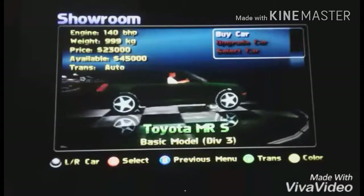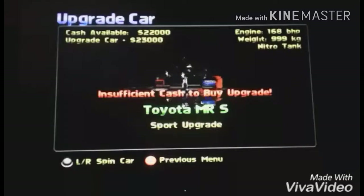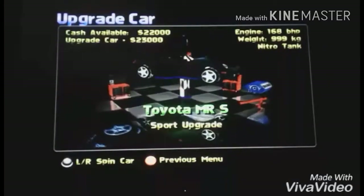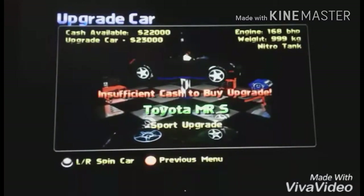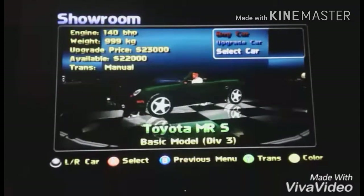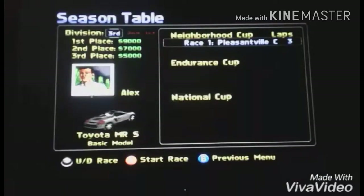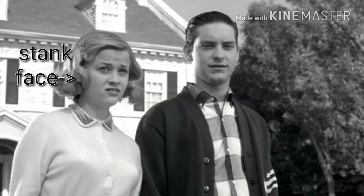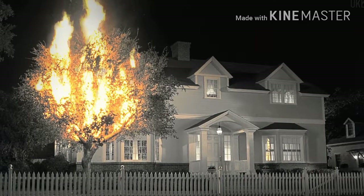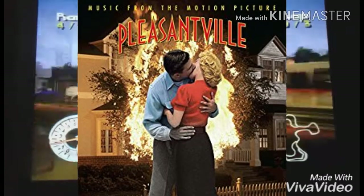I think I picked this one last time so I'll go with it. I bought it — I tried to upgrade it but don't have enough money, so we'll have to win a race first. I want auto transmission for sure. We're going to be in Pleasantville — remember that movie? Everything was black and white and then people started dancing and color came out. It had good music; I had the soundtrack.